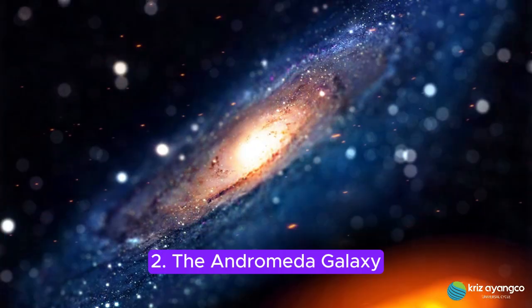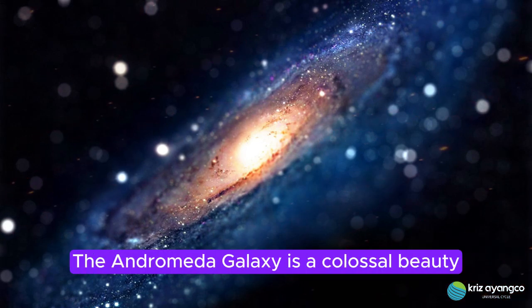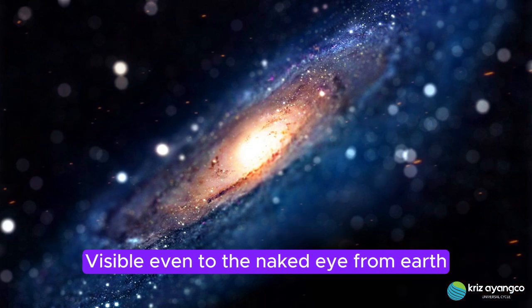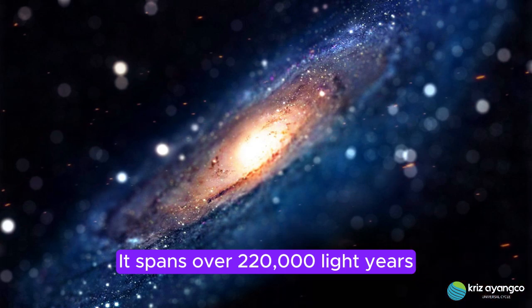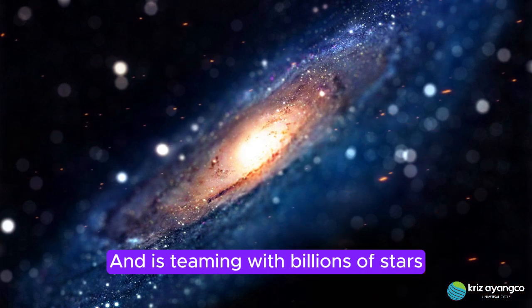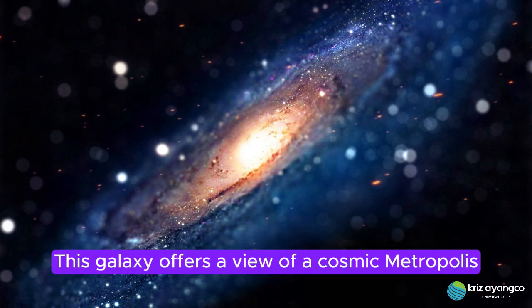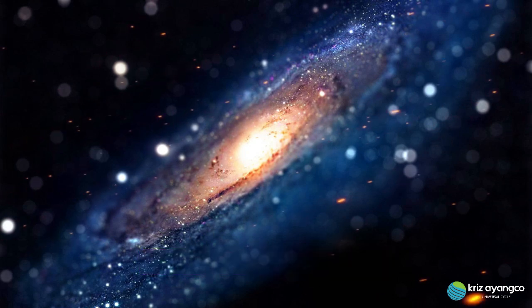2. The Andromeda Galaxy. Our nearest spiral galaxy neighbor, the Andromeda Galaxy, is a colossal beauty visible even to the naked eye from Earth under the right conditions. It spans over 220,000 light years and is teeming with billions of stars, each potentially hosting its own planets. This galaxy offers a view of a cosmic metropolis of stars and celestial bodies in dazzling formation.